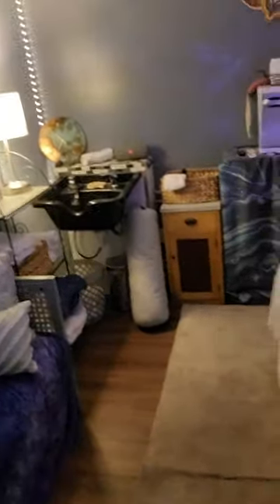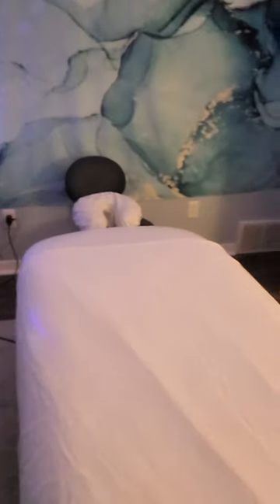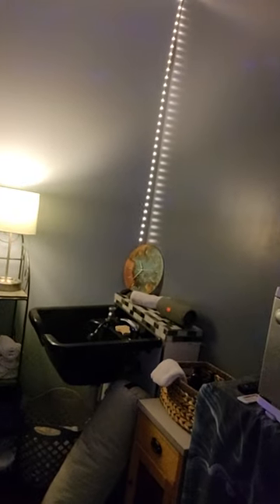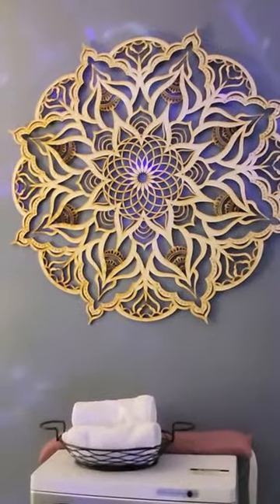We have electric Allura Earthlight massage tables and some cool lighting on the wall. And the cool part of this room is the handmade mandala that was made in Israel that I got off Etsy. That's my water room.